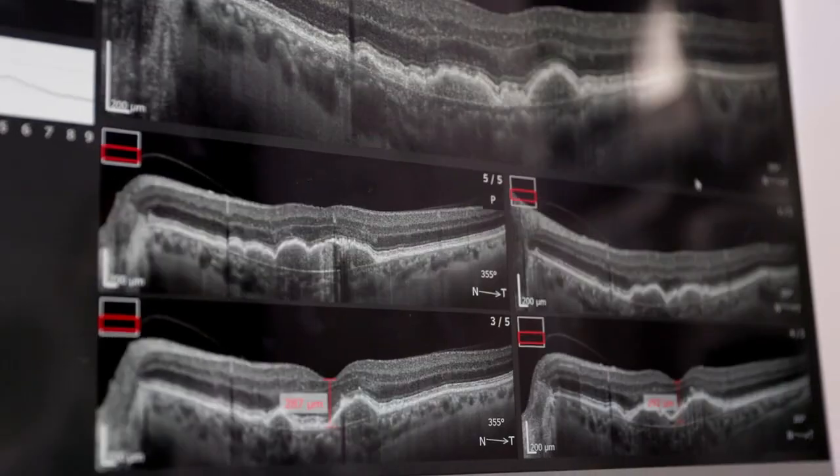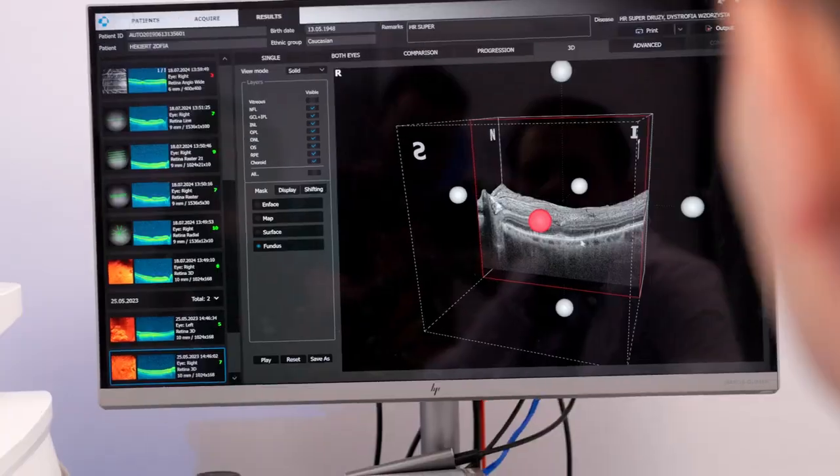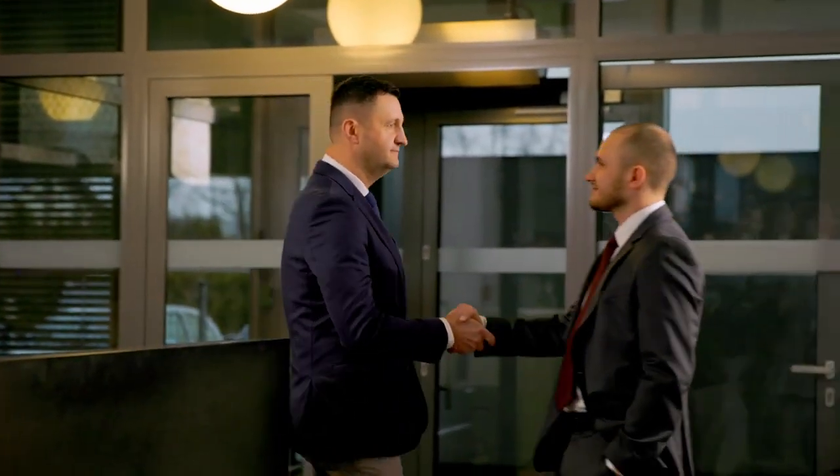Thanks to advanced SOCT technology, today we can effectively detect and treat eye diseases. We believe that technology should assist healthcare professionals and patients in their daily health journey, which is why it is our mission to continue developing.